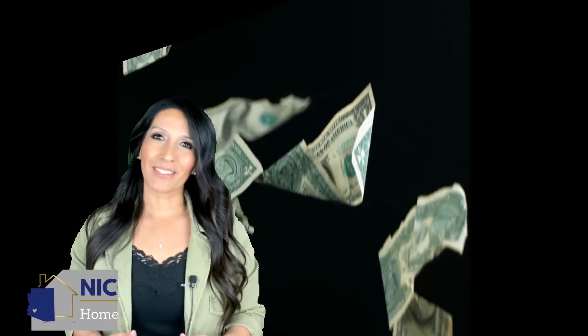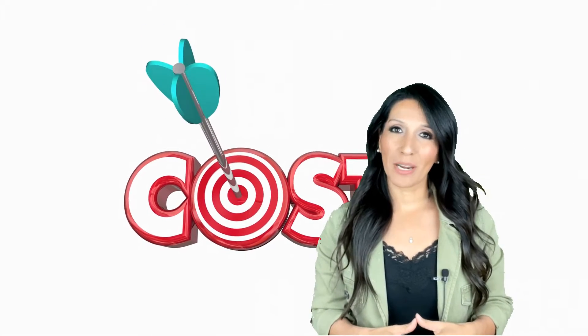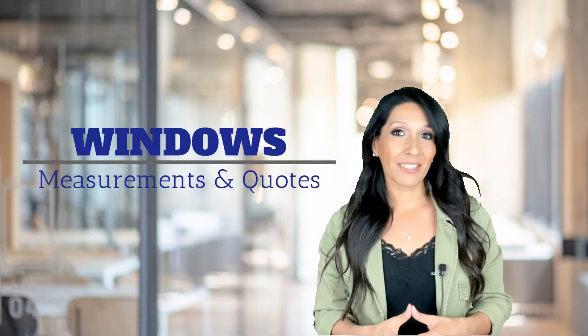I'm Nicole Lorg with Easy Homes by Nicole and HomeSmart Lifestyles. If you've been considering purchasing a new construction home, keep watching to avoid blowing your budget. There are a few costs that new construction buyers often overlook until it's time to move in — like window treatments, for example. New construction homes generally don't come with blinds or curtains. Those can really add up, so make sure you have measurements for all the windows you want covered and bids as well if you plan on paying someone to install them.